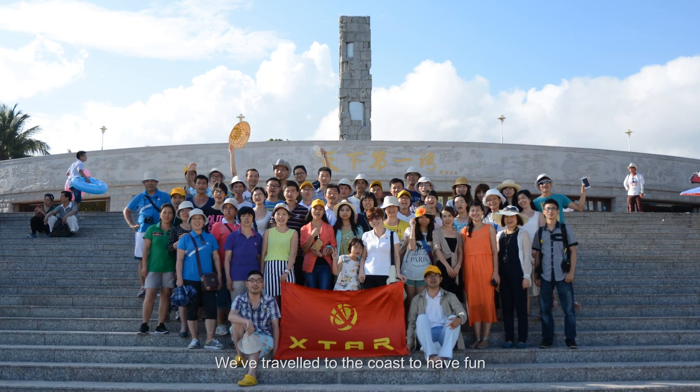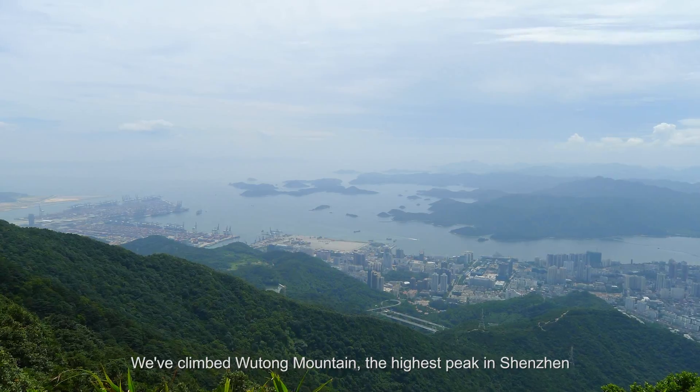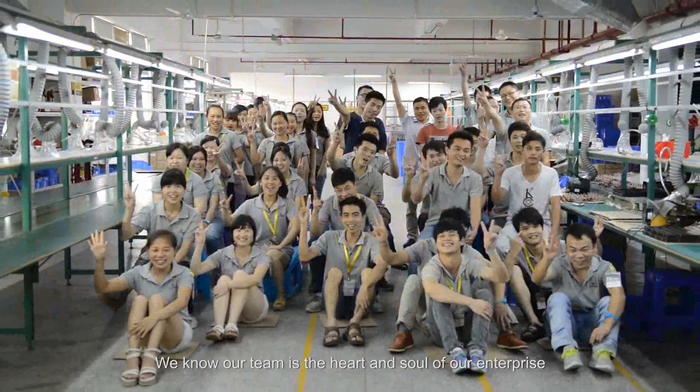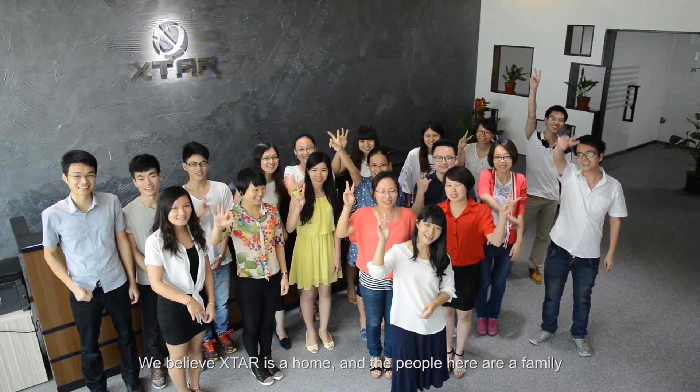We've traveled to the coast to have fun. We've climbed Wutong Mountain, the highest peak in Shenzhen. We've challenged ourselves to hike 35 kilometers. We know our team is the heart and soul of our enterprise. We believe X-Star is a home, and the people here are a family.